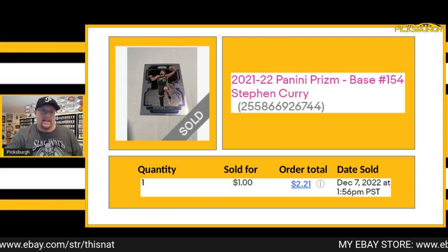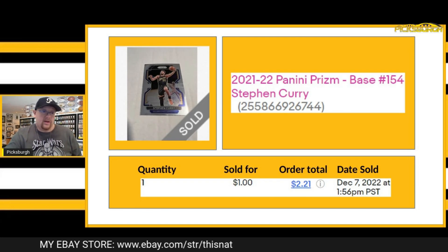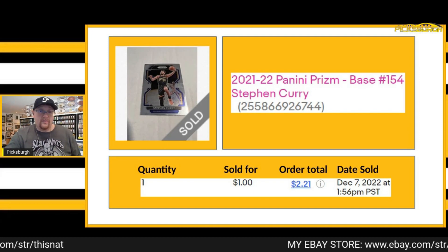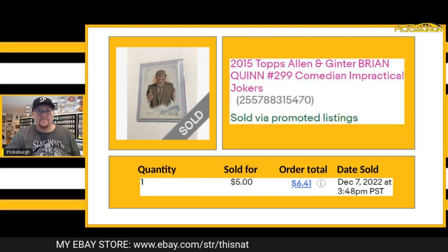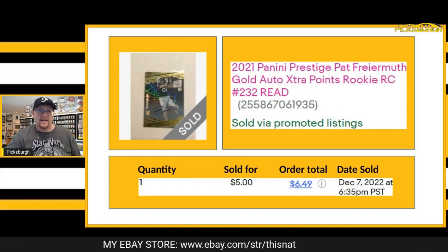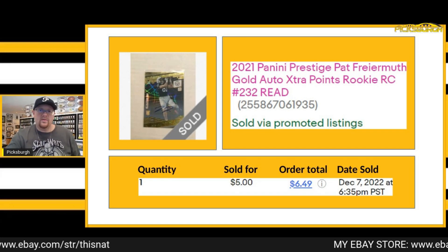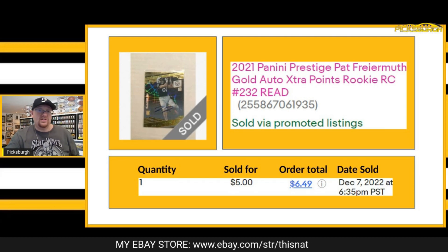Next item that sold was this Steph Curry, just a base card for $1 plus shipping. Curry's market is good — even a little base card like this, you're still sure to make at least a dollar. Anytime I can get Currys for free or next to nothing, I typically pick them up. Next item that sold was a card of Brian Quinn from Impractical Jokers — got $5 best offer plus shipping. This one was a Pat Friermuth gold extra points rookie card, and this one was actually damaged by a one-touch. So I did disclose that.